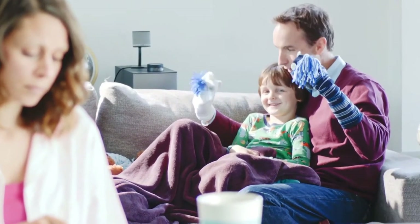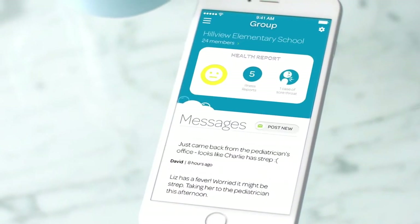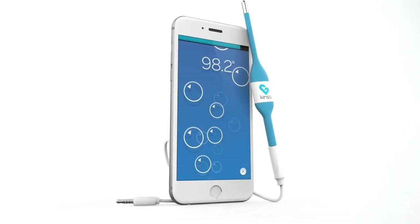You can also see what's going on around his school, and offer that information to your pediatrician to help guide your next steps. A doctor with knowledge of strep going around is more likely to order a throat culture sooner.